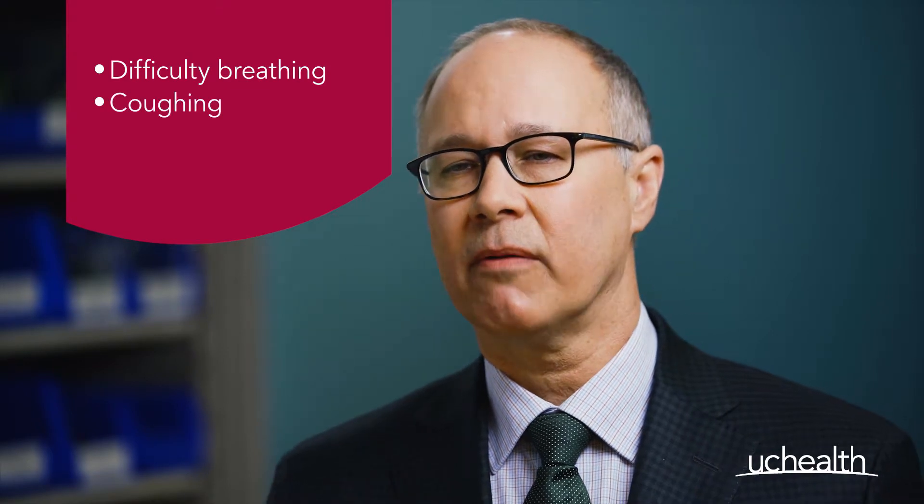Most people with COPD don't get symptoms until lung damage has already occurred, which can take up to 20 years. These symptoms include difficulty breathing, coughing, sputum production, and wheezing.